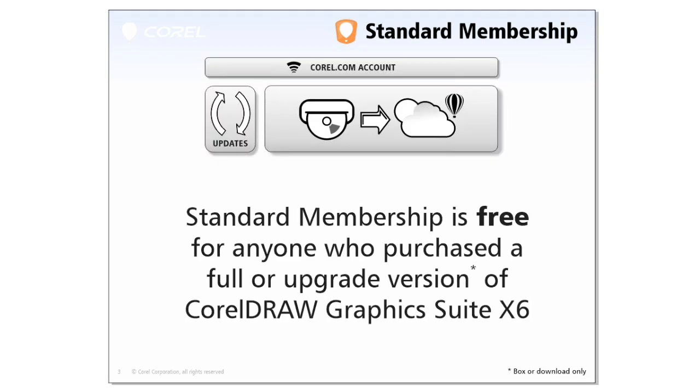Included at no extra charge is the standard membership for everybody who purchases CorelDRAW Graphics Suite X6, which includes access to the latest updates and fixes as well as access to all of the content that traditionally was on the DVD, now through an online service directly from within the Corel Connect application. The standard membership is available to everybody who purchased CorelDRAW Graphics Suite — full or upgrade version — for free, and can be used forever.